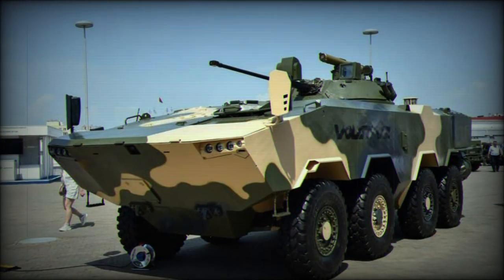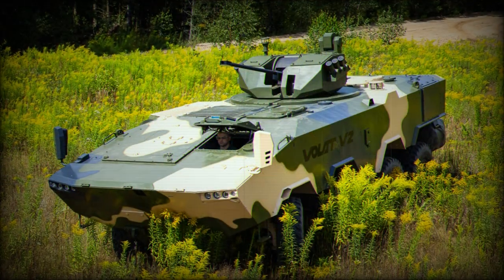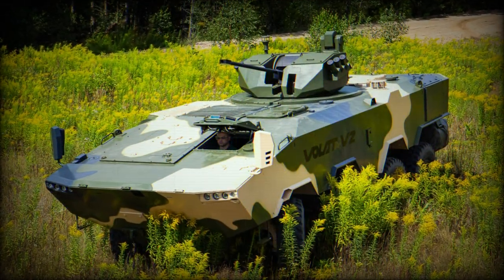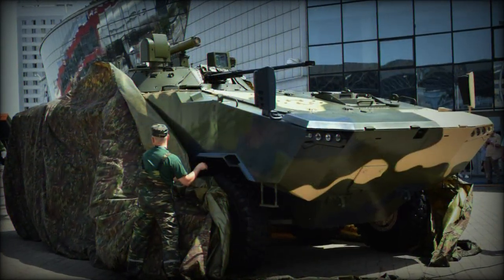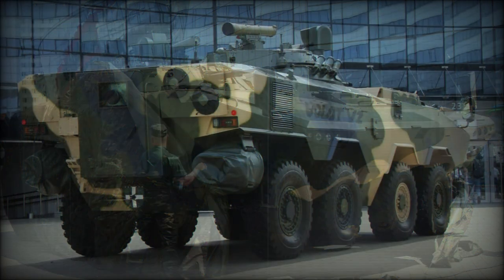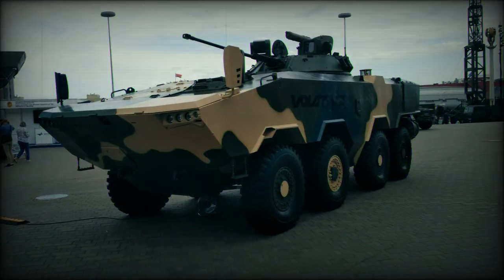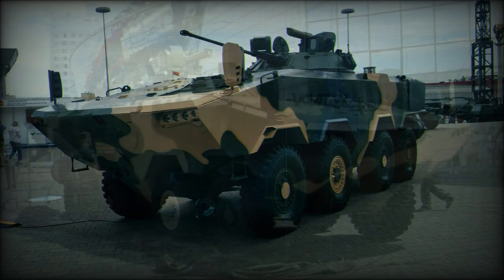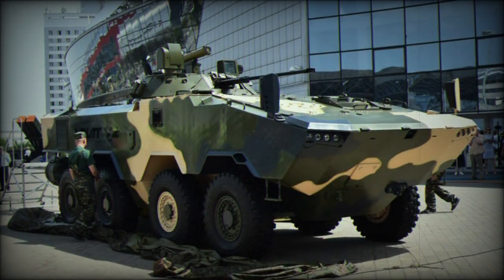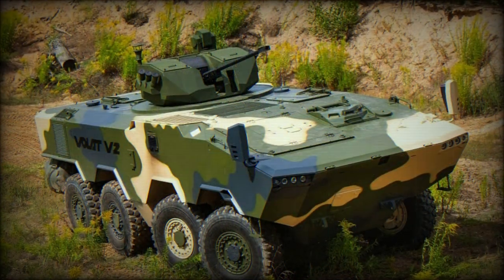The vehicle is powered by a Chinese Weichai WP13.480AD diesel engine developing 480 horsepower, giving a maximum speed of 110 kilometers per hour. An improved version revealed in 2022 was fitted with the more powerful WP13.550 engine with 550 horsepower, allowing a maximum speed of 125 kilometers per hour. In this configuration, the vehicle has a growth potential as its weight can reach 24 tonnes.